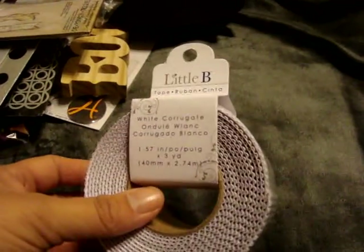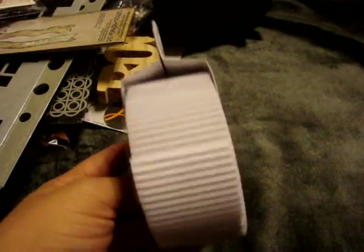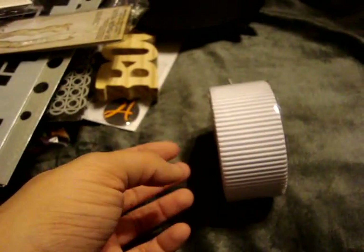I picked up this Little B white corrugated strip thing for only $0.99. They had it there on Sunday when I went and I passed over it since I was already spending a lot. When I went back I figured might as well get it. They did have black and craft on Sunday, but those were gone when I returned on Tuesday - a little bit sad, but whatever.